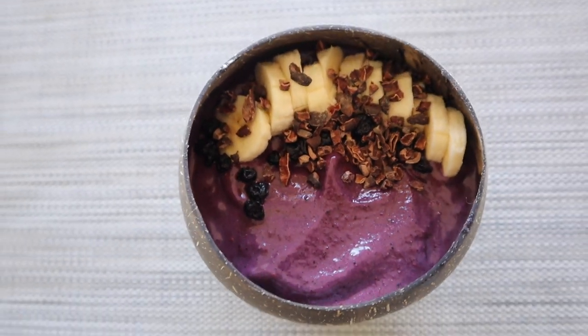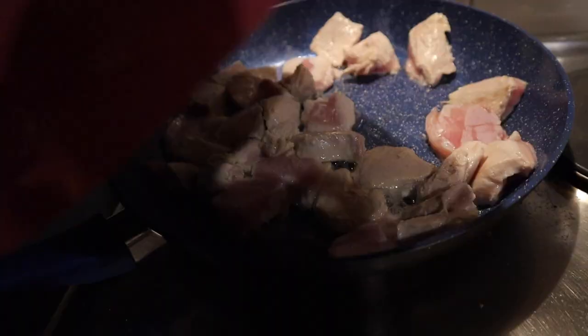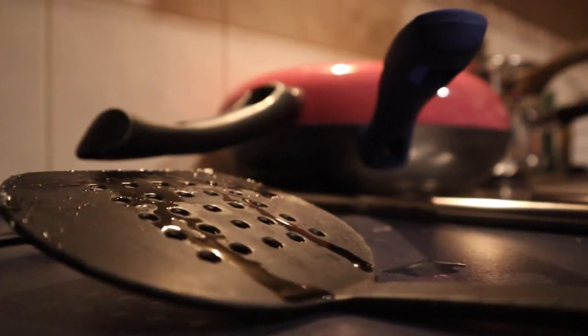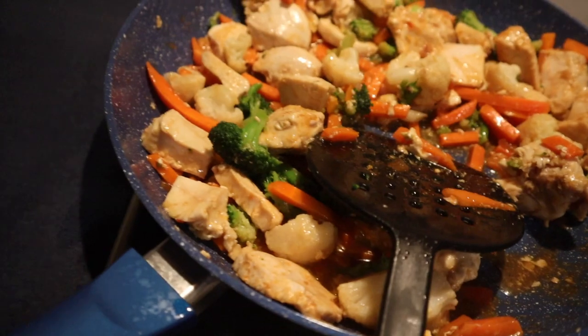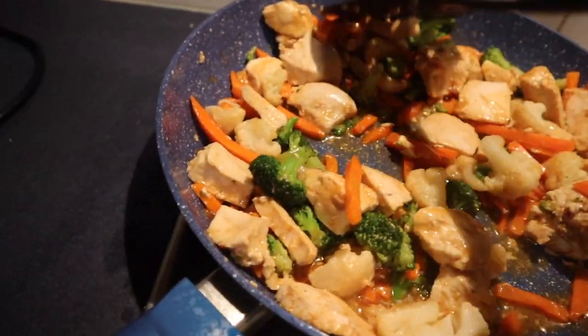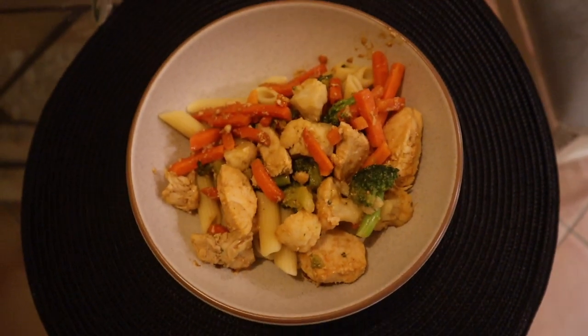I made a smoothie bowl out of the thick smoothie and topped it with cacao nibs and freshly chopped banana. For Friday dinner I cooked chicken with a cashew green Thai sauce and vegetables, and added in some already-cooked pasta — I would normally do rice but there was only pasta in the fridge and I didn't want to spend 40 minutes cooking rice. That's all for this video — that's what I ate this school week! If you enjoyed it please give it a like and subscribe, and I'll see you in my next video.